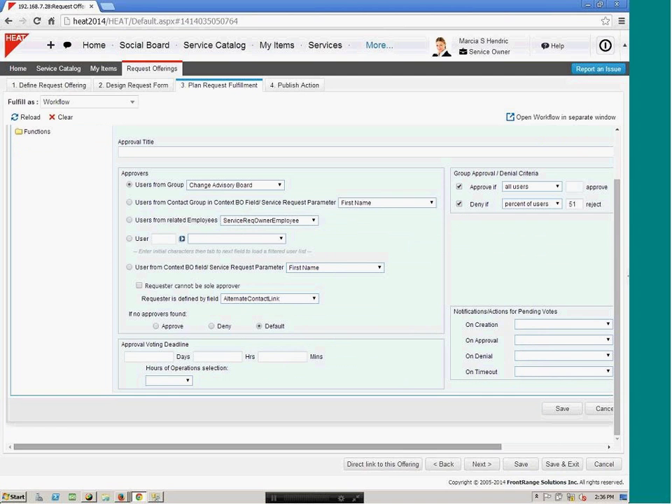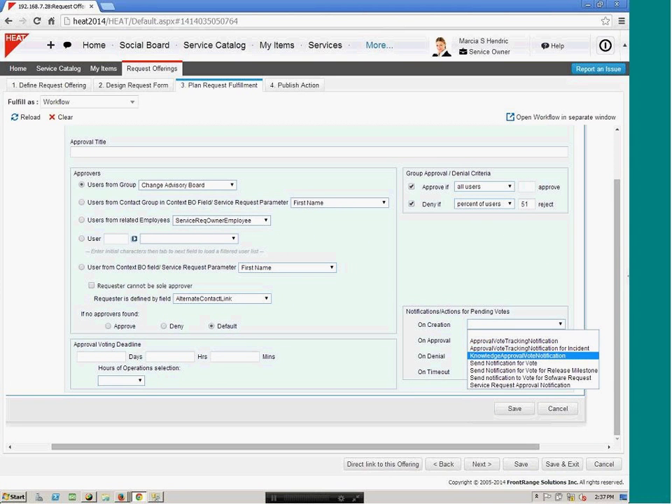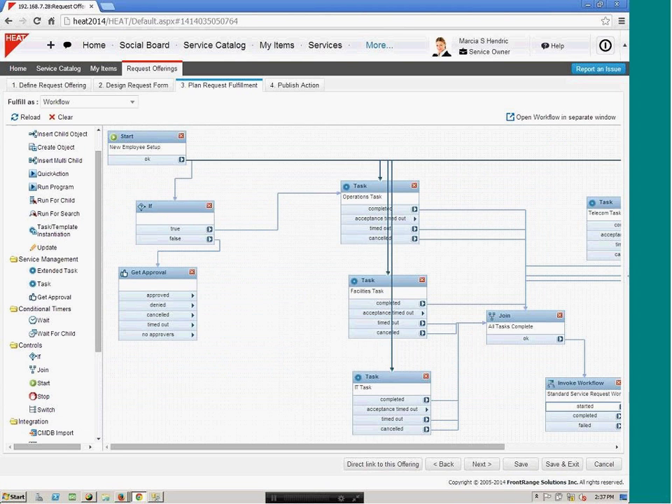For notifications, we can reuse templates we've defined and send out an approval notification vote. We can have approval deadlines on the bottom left of the screen. For a multi-step approval process, it's as easy as dragging another approval block onto the designer — so you can have an initial approver, and once that's approved it goes to a committee for a secondary approval. That's just dragging another approval block and pointing it to the next one. Hopefully that gives you a sense of how it's configured without any code.